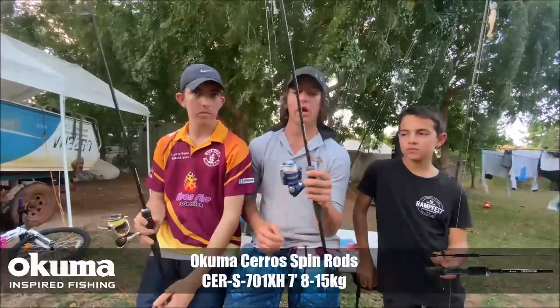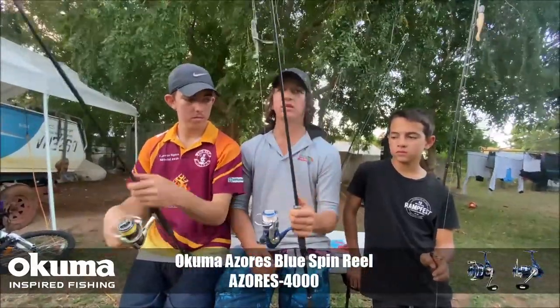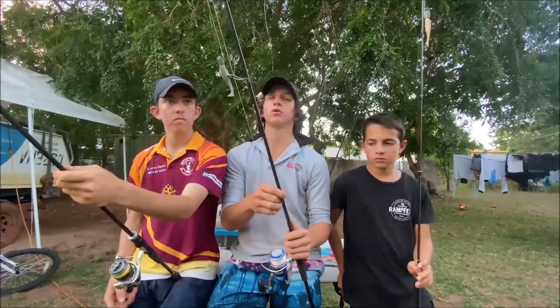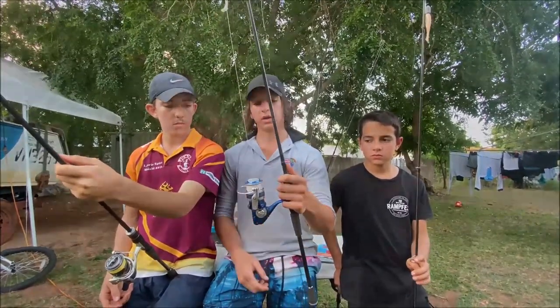This is the Syros rod, 8 to 15 kg, matched with the Azores Blue 4000. This is an awesome rod — you can take it up creeks, still go out the front and chase tuna and all that with it. These rods are so good for casting. You can use them for bottom dropping too, they've still got a bit of stick. They're bloody awesome.